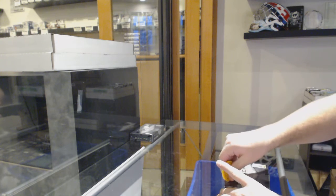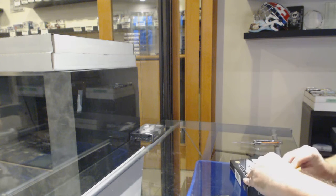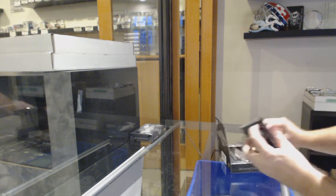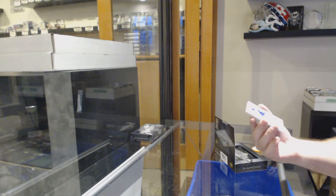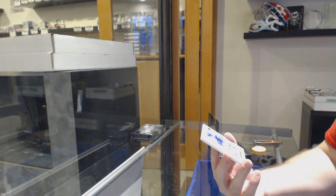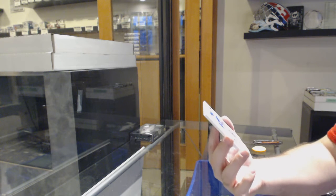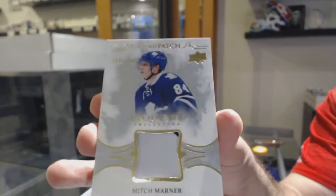Here we go, $10,992. We've got the Double Up, $16,17, Black Diamond. That is a healthy start. Slightly, ever so slightly two-color rookie patch for the Maple Leafs, Mitch Marner.